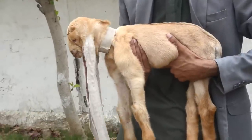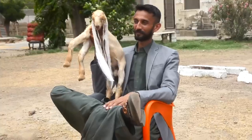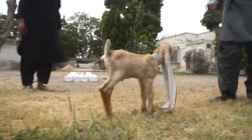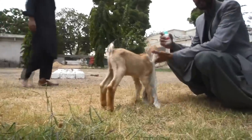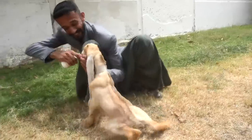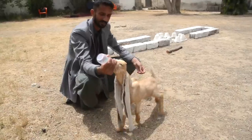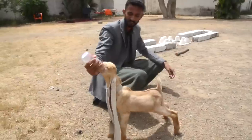This goat named Simba lives in Pakistan. Simba's ears are about 48 centimeters long. Here Simba is around 10 days old, which means the goat and its ears are not even fully grown. According to Simba's owner, it's broken the previous record of goats with long ears.